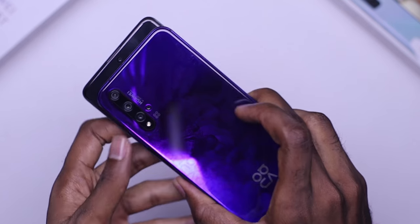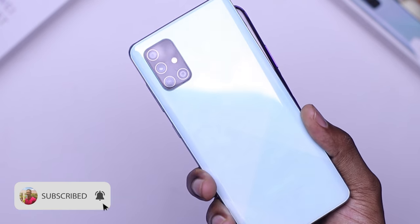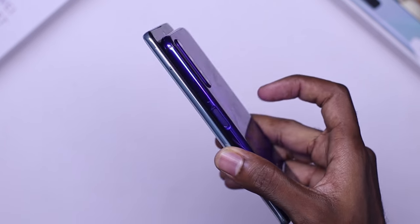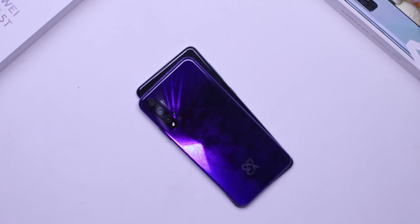This brings us to the end of the video. If you liked this video, don't forget to hit the like button. Subscribe if you're new to this channel and turn on post notifications so you get notified the next time I upload a video. Thank you for spending time with me, and I'll see you in the next one. Peace. Adios.